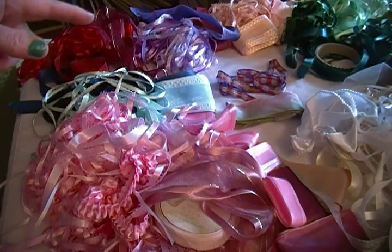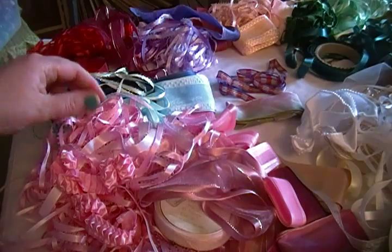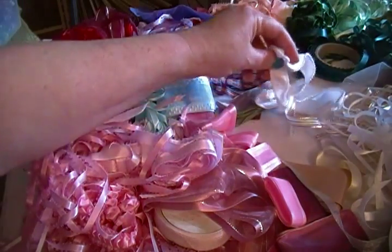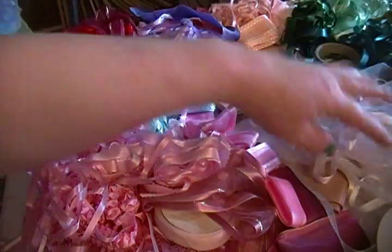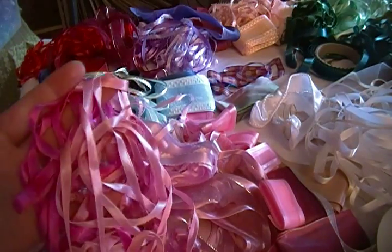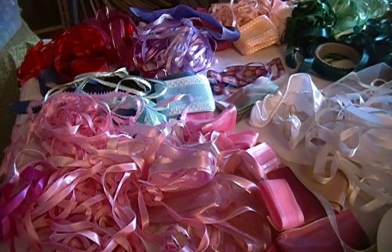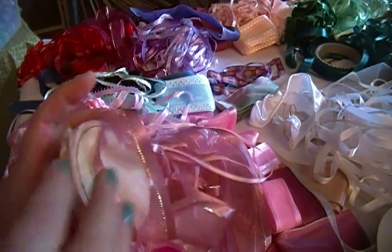A lot of them are just the inexpensive chibi ribbons basically. I even have some that are really narrow. The deal is great for me because I use these kinds of ribbons all the time for helping me wrap packages that I ship out, so I'm always on the lookout for really cheap deals on pretty ribbon.